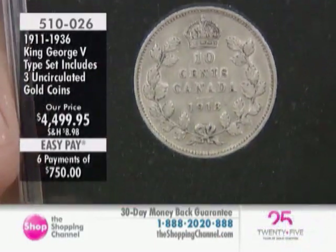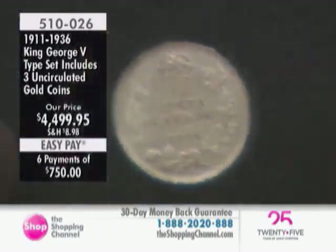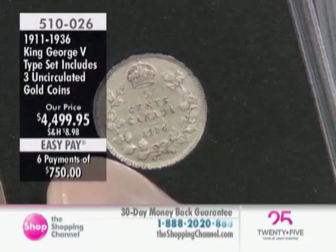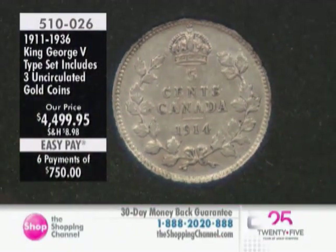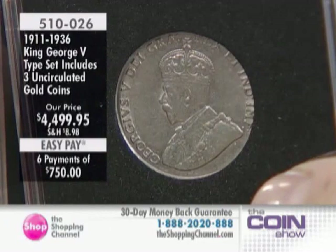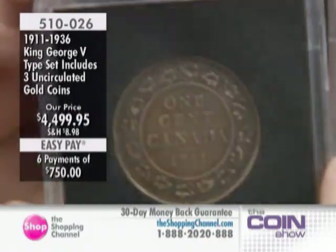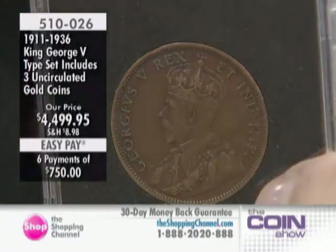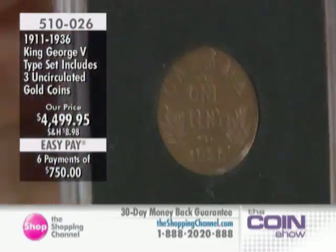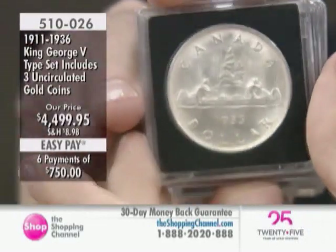EasyPay is available on this as well. What is EasyPay for those of you who are new? We have $750 at the bottom, and we are giving you six payments. Today you pay the $750 plus one-time shipping, handling, and taxes, and we will send you this entire collection right away — unlike layaway, you get it immediately. For the next five months consecutively, your credit card will be charged, but interest-free. It's a great way to get heirloom pieces into your collection while budgeting wisely. Nowhere else in Canada can you do that — only here at the Shopping Channel.